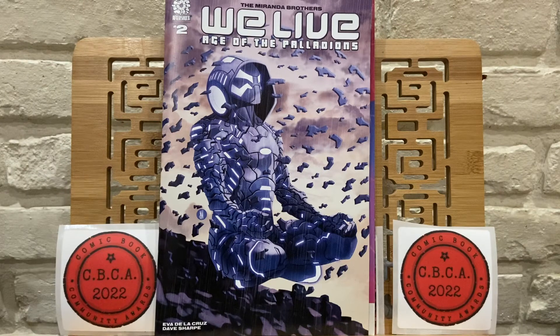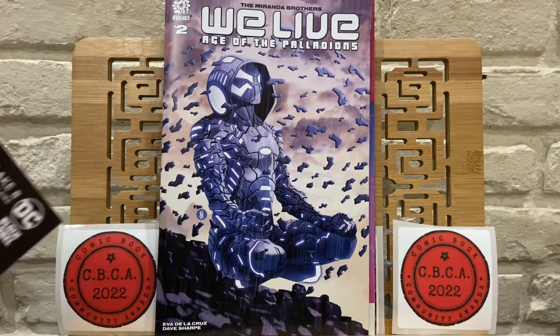We Live number 2, Age of the Palladiums. I jumped in on this — I did not read the first series, but I really heard great things. I read the free comic book day version of the first series, which was really good. This storyline, the black and white issue 1 was just okay for me, because not having the background of the original series I think detracted from this second series.